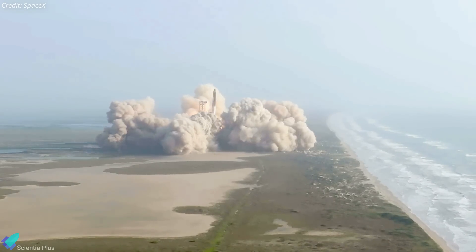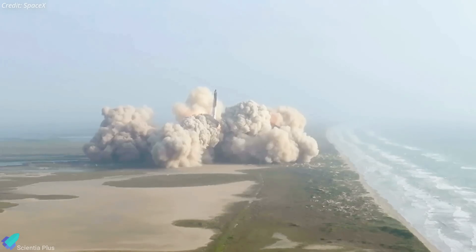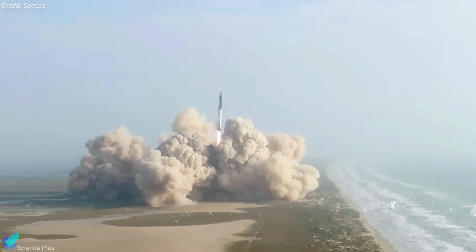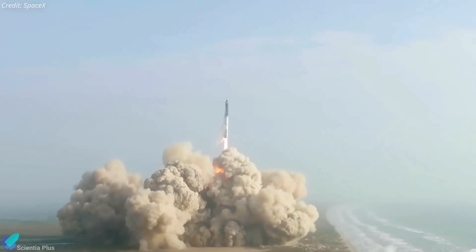SpaceX's first integrated Starship vehicle lifted off on the long-anticipated test flight on April 20, only to tumble and break apart minutes later. Let us analyze what went wrong and what the consequences are.